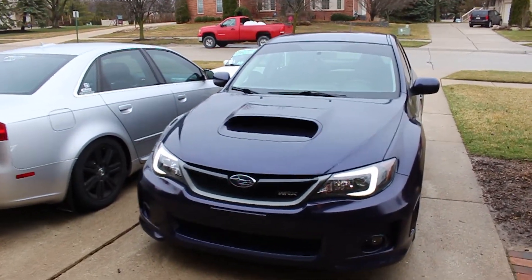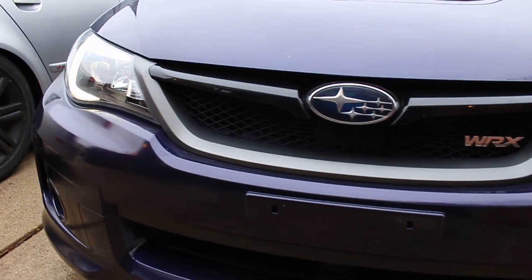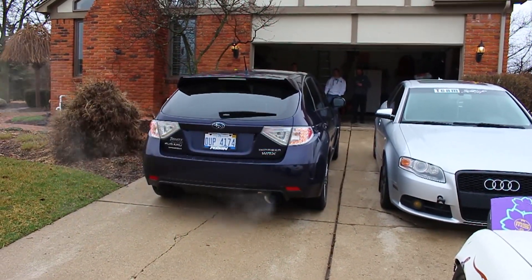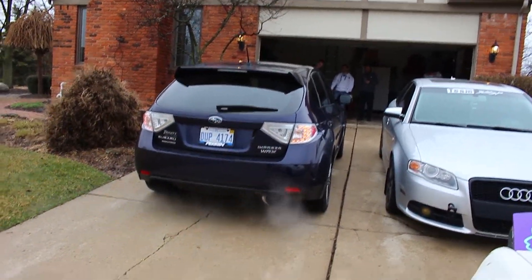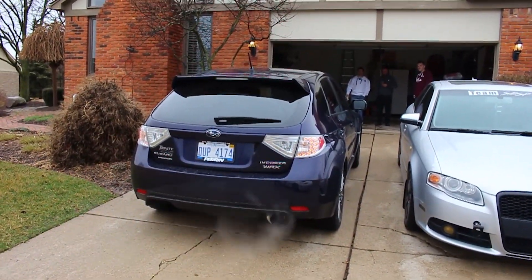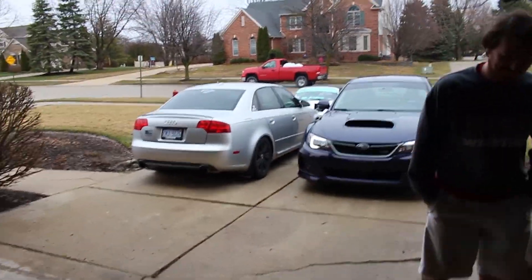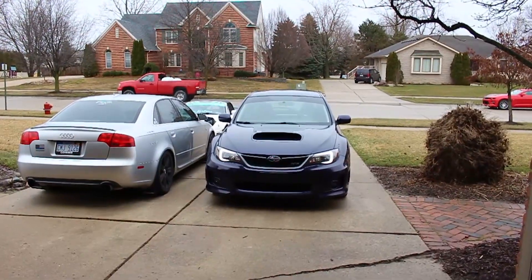Yeah dude, they look good, they look so good. Those headlights look so good. That makes a big difference, it changes it a lot.